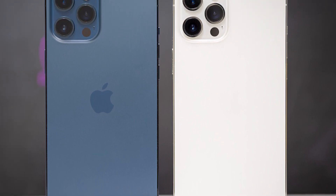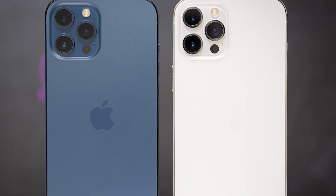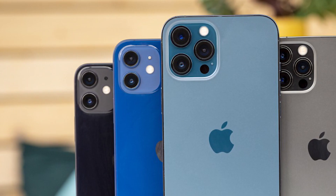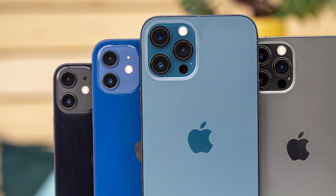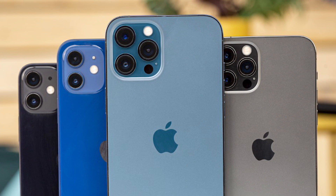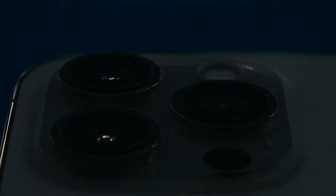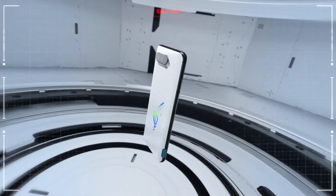The iPhone 12 Pro screen is one of the best in the world, whether watching high-quality photos or enjoying video games and videos, which can also be recorded in premium Dolby Vision format in 4K at 60fps. The phone runs on the A14 Bionic chipset and comes with 6GB of RAM for maximum capacity when performing demanding tasks like video editing. The iPhone 12 Pro starts with 128GB of storage and can go up to 512GB in the most expensive version. If you can afford this beast, we say go for it.